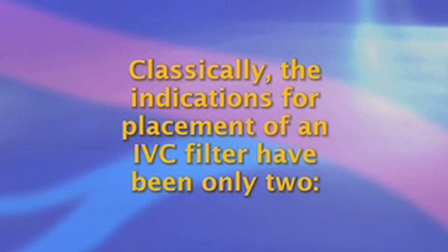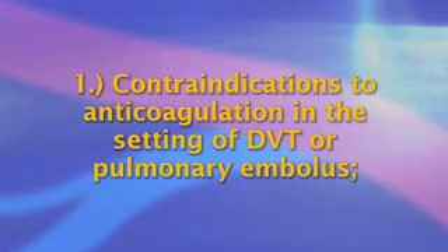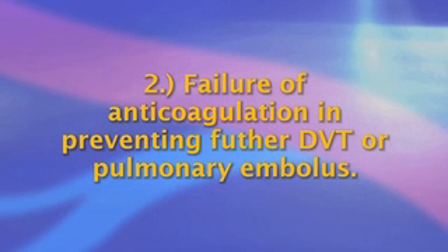Classically, the indications for placement of an IVC filter have been only two: contraindications to anticoagulation in the setting of DVT or pulmonary embolus, and second, failure of anticoagulation in preventing further DVT or pulmonary embolus. Under these circumstances, an IVC filter with or without anticoagulation may be life-saving.